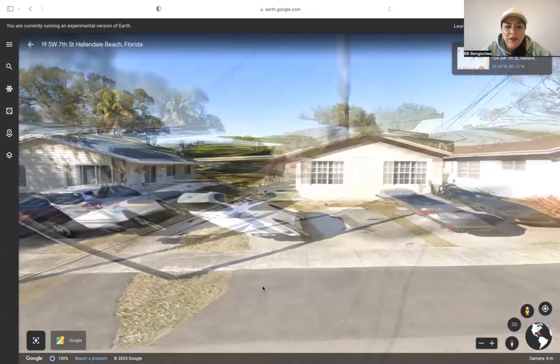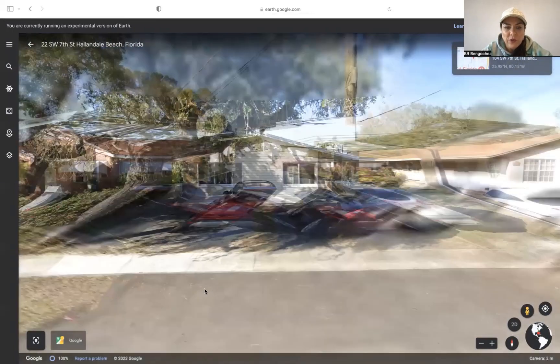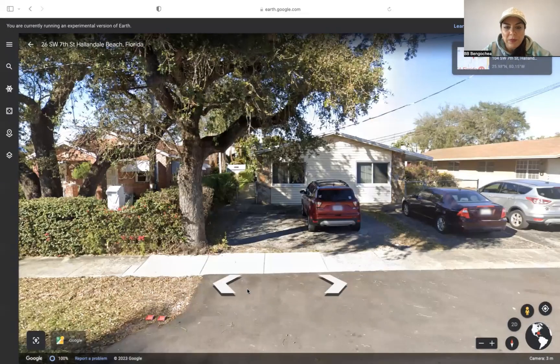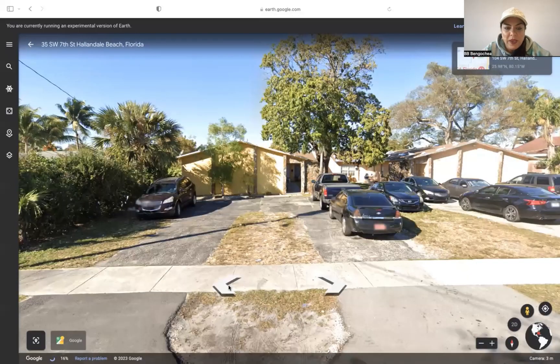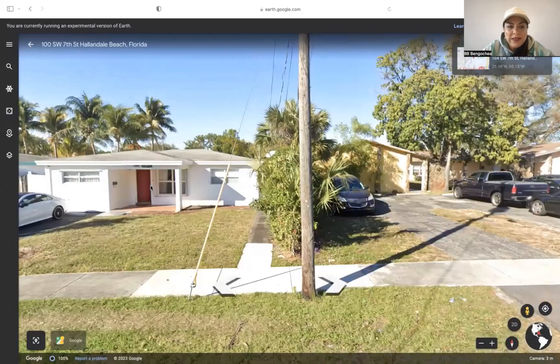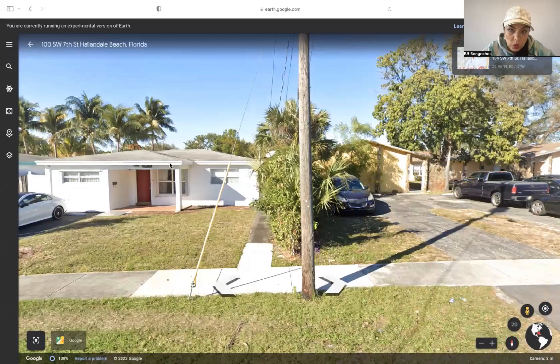Even if you build this out as a two to four unit, the area permits it — it's a multi-use area, meaning multi-family, retail, office space, and residential. You can build four to six units since it's a very large lot, then resell it. A four to six unit new construction building on this lot could probably resell for about $1.8 million.